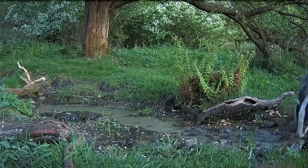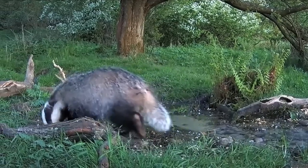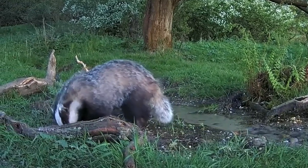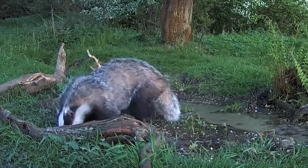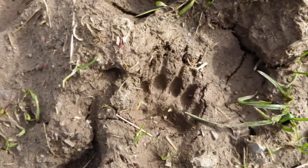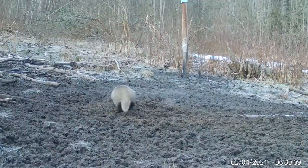They have a striking black and white striped face, with a long and broad snout and small eyes and ears. Over most of their bodies their fur is silvery grey, but their legs and feet are darker, becoming almost black at the toes. Badgers have five forward-pointing toes on each foot, which leaves a characteristic footprint, and they also have a rather insignificant stumpy tail.